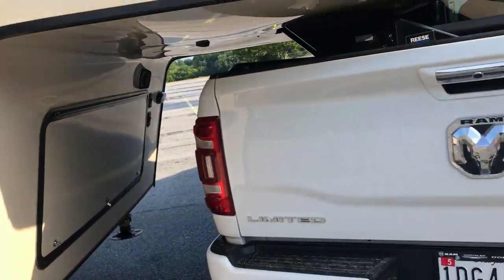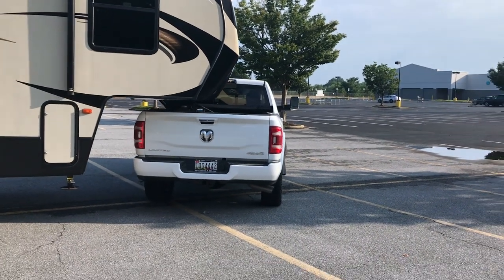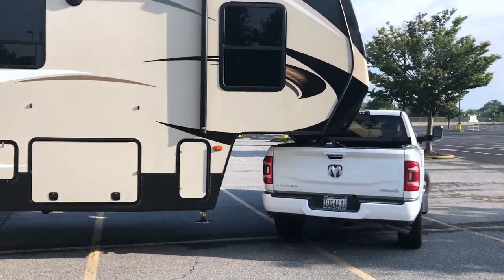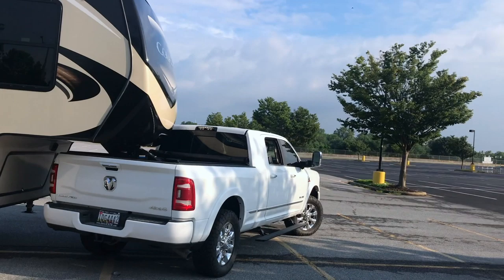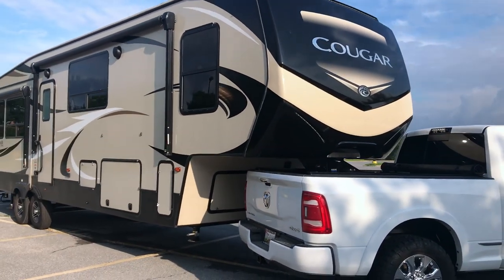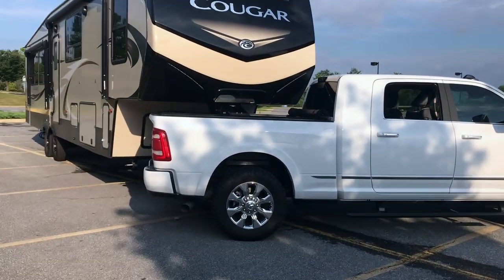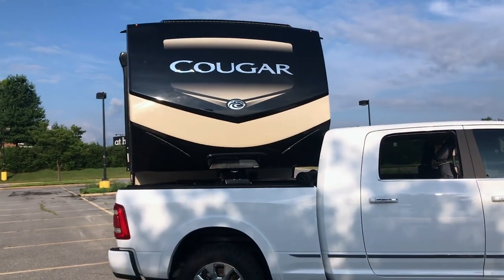I'm gonna step back so you guys can see the clearance. Out back, as you can see, you can see the entire rear of the truck. With how I'm turned, if you need to get into a really tight spot you should be able to get in there with a little bit of going forward and backwards. Up front, you're almost as good as it's going to get with turning in a short bed truck.